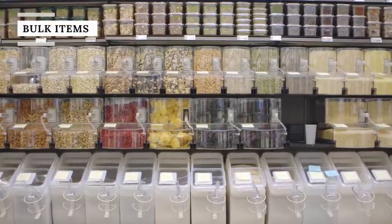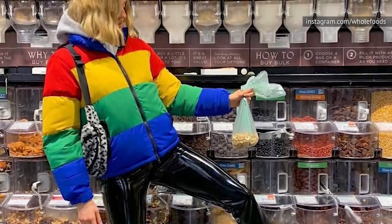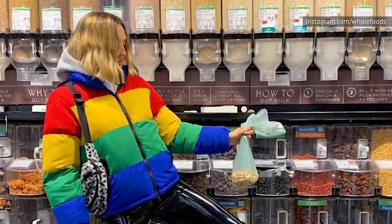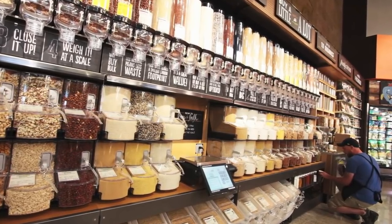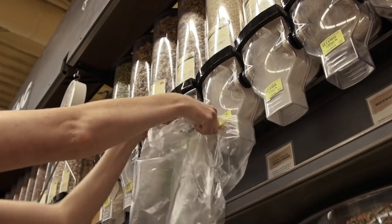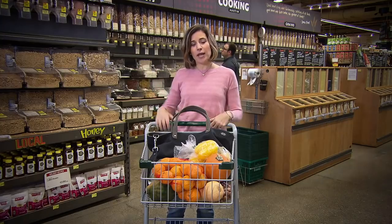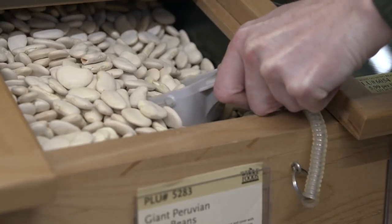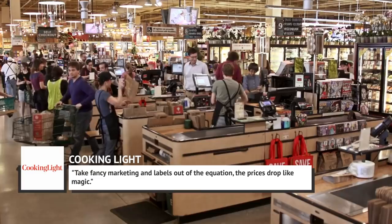If you have thus far avoided the bulk department of Whole Foods Market, take another look. There are loads of tasty morsels — nuts, seeds, herbs, spices, beans, pasta, oats, and more — to enjoy in excess or in moderation. As noted by Cooking Light, you can buy as much or as little of an item as you want, so it is a great place to discover new and exciting flavors without making a big commitment. You can purchase the exact amount needed for a specific recipe, making it a less wasteful, more sustainable way to shop. Best of all, purchasing an ingredient from this help-yourself section is usually less expensive than buying the same prepackaged item. Take fancy marketing and labels out of the equation, and the prices drop like magic.